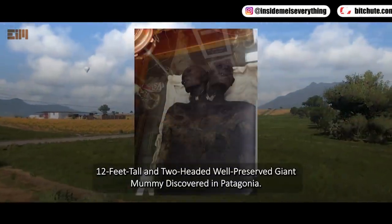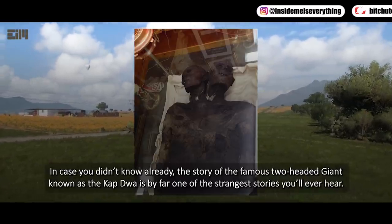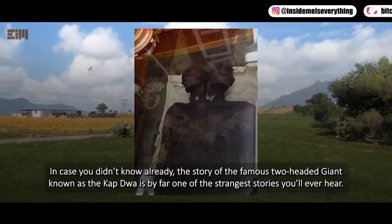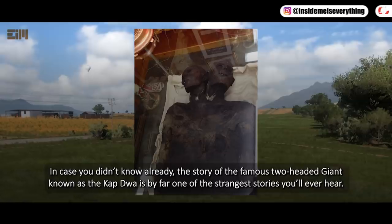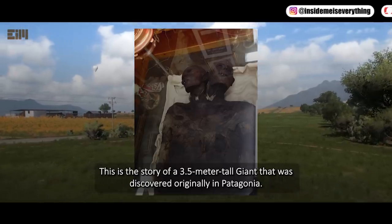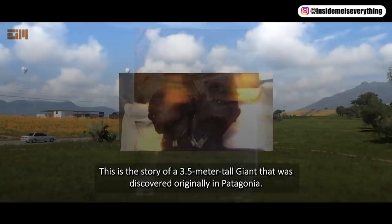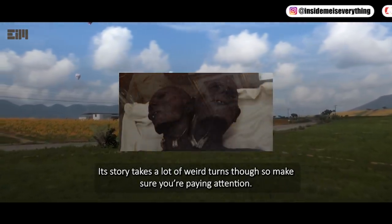A 12-feet-tall, two-headed, well-preserved giant mummy was discovered in Patagonia. In case you didn't know already, the story of the famous two-headed giant known as the Capua is by far one of the strangest stories you'll ever hear — the story of a 3.5-meter-tall giant discovered originally in Patagonia. That story takes a lot of weird turns, so make sure you're paying attention.